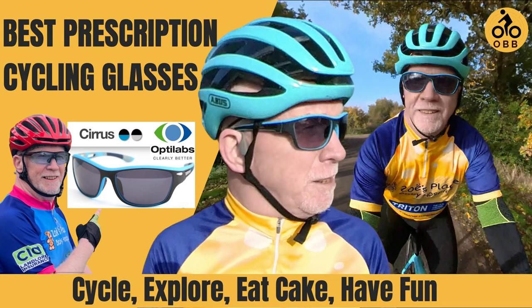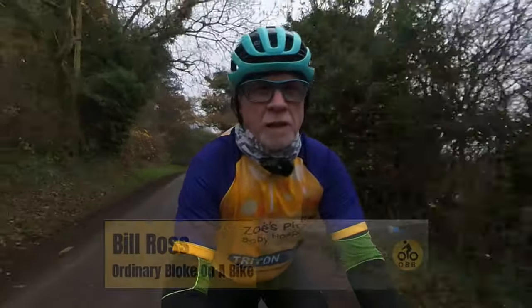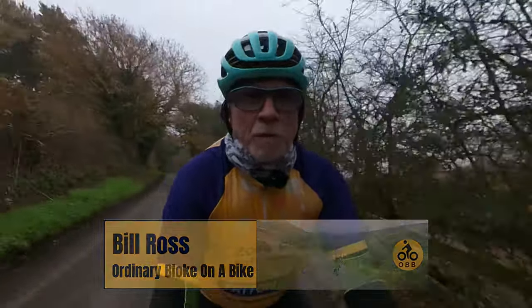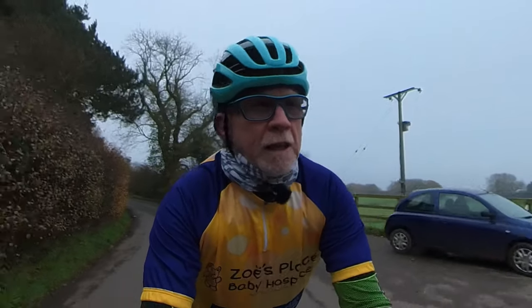Recently I was looking online for a very specific type of cycling glasses because I was fed up of the limitations of the ones I already had. I should point out that I'm recommending a product purely and simply because I discovered it and it's been brilliant for me. I get nothing from the company I'm talking about here — it's just me passing on my experience of a great product.